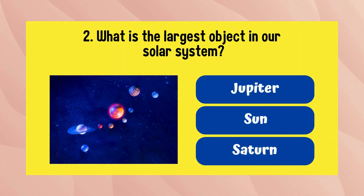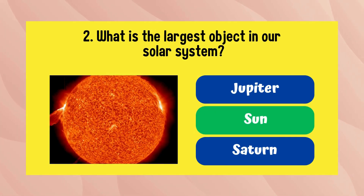What is the largest object in our solar system? The answer is the Sun.